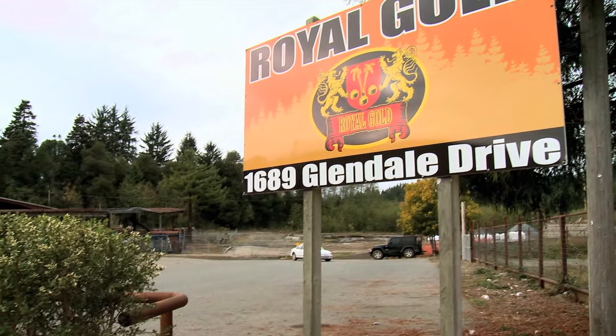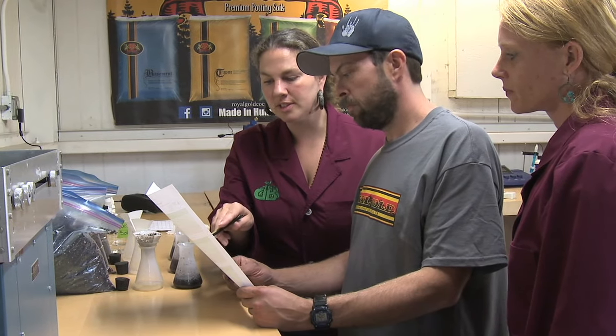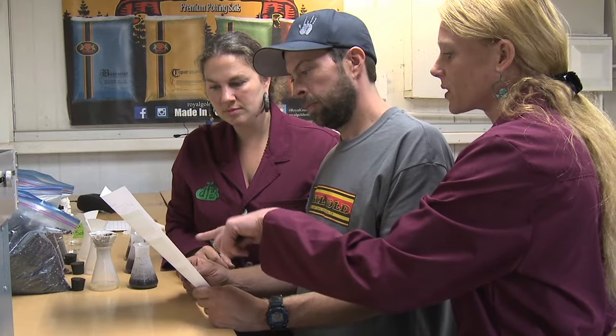Since 2005, Royal Gold has set out to change the way people grow plants. Based on their own incredible rate of growth, it's fair to say they're well on their way to succeeding. Royal Gold is Northern California's top quality manufacturer of coconut-fiber-based potting soils and soil-less mixes.